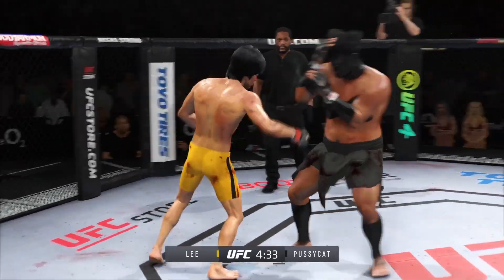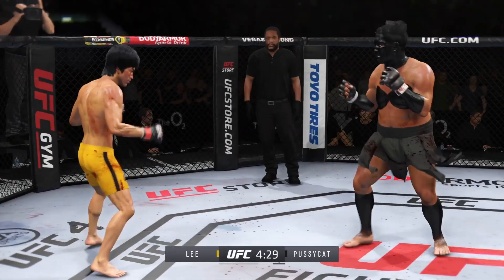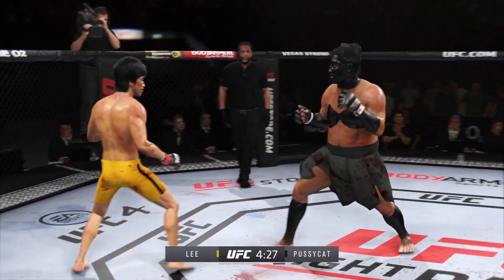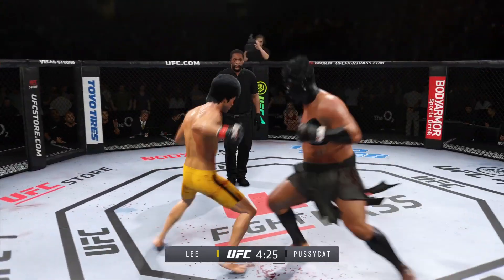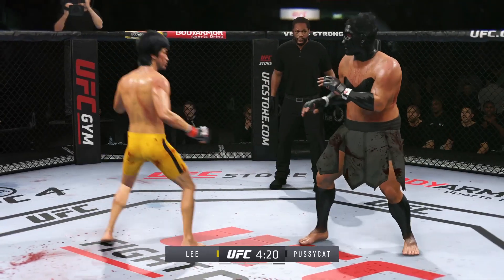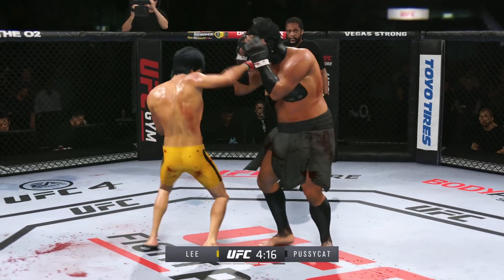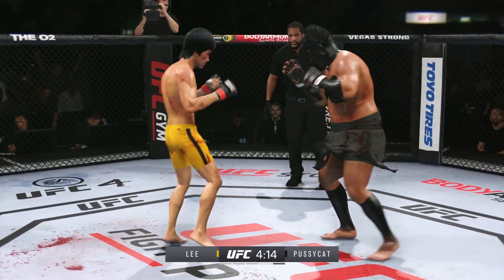Striking class is in session! Beautiful punch there — great job landing. What a damaging punch. Both guys really throwing with authority. Nice counter left hook. Deep right hook coming — it's blocked. Slips the punch nicely there.